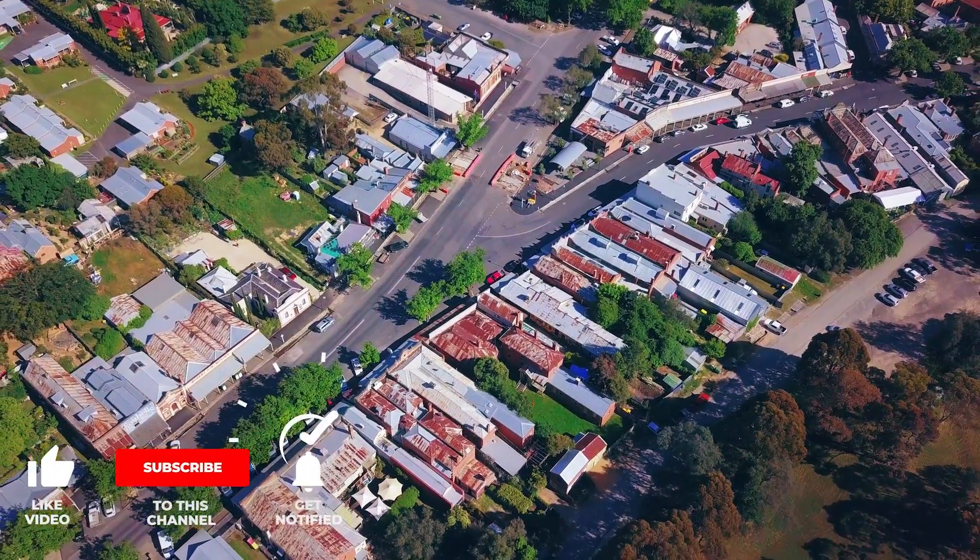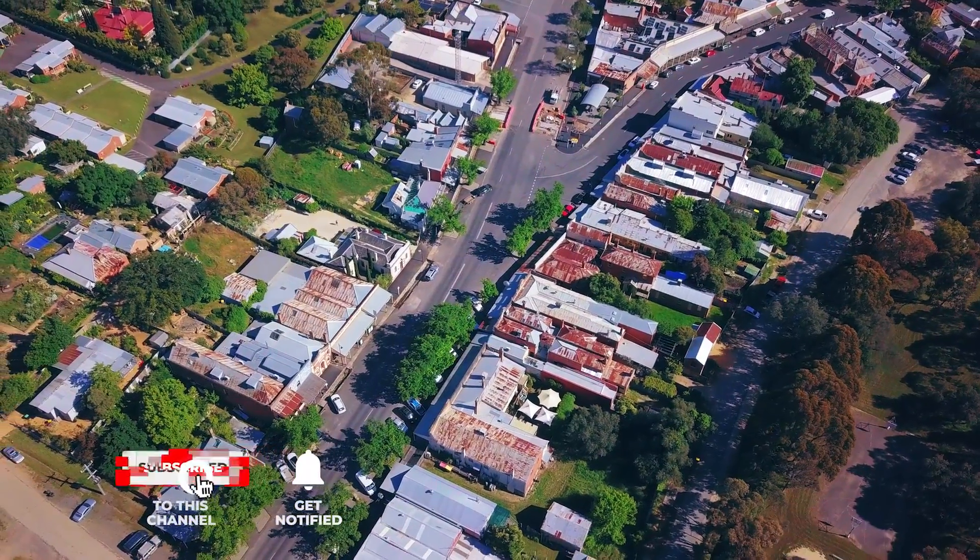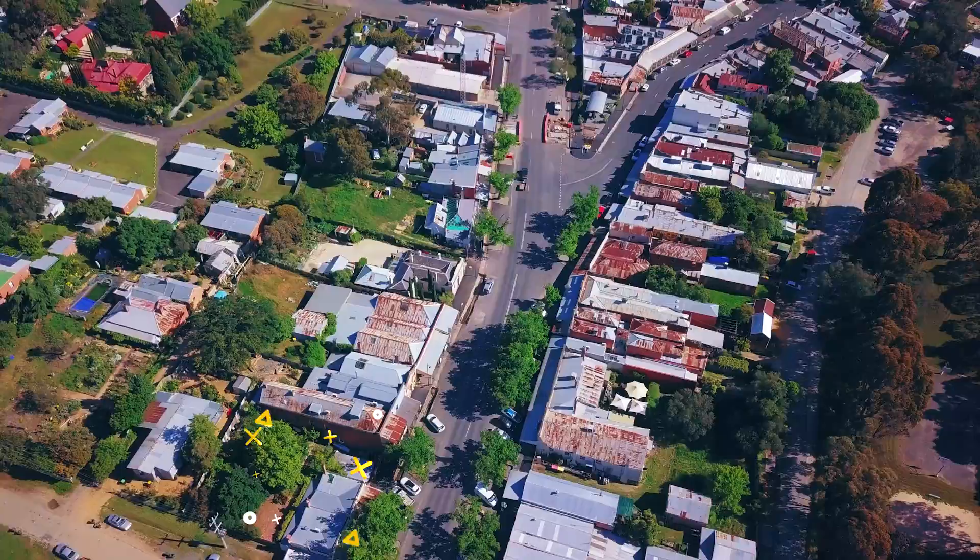Hope you enjoyed this aerial view of Malden. Let me know in the comments your favourite locations in Malden and don't forget to subscribe for more videos like this. See you soon.